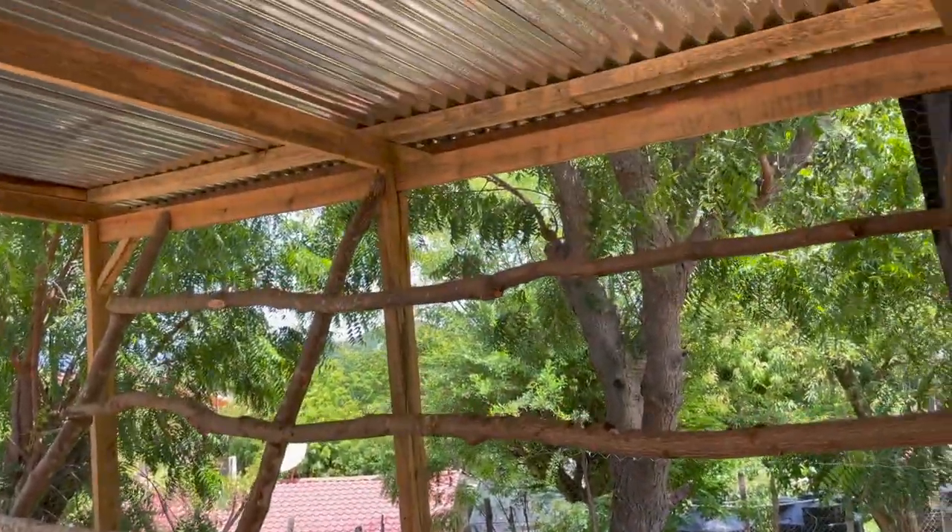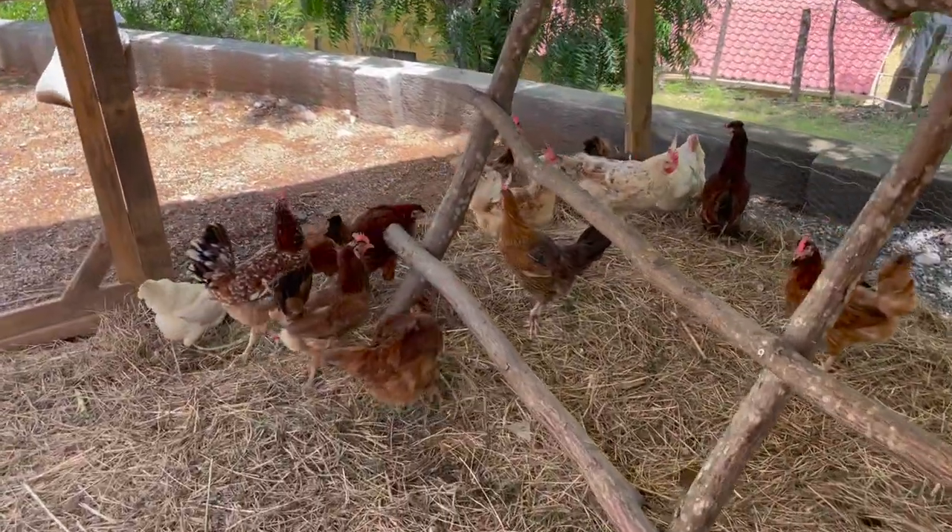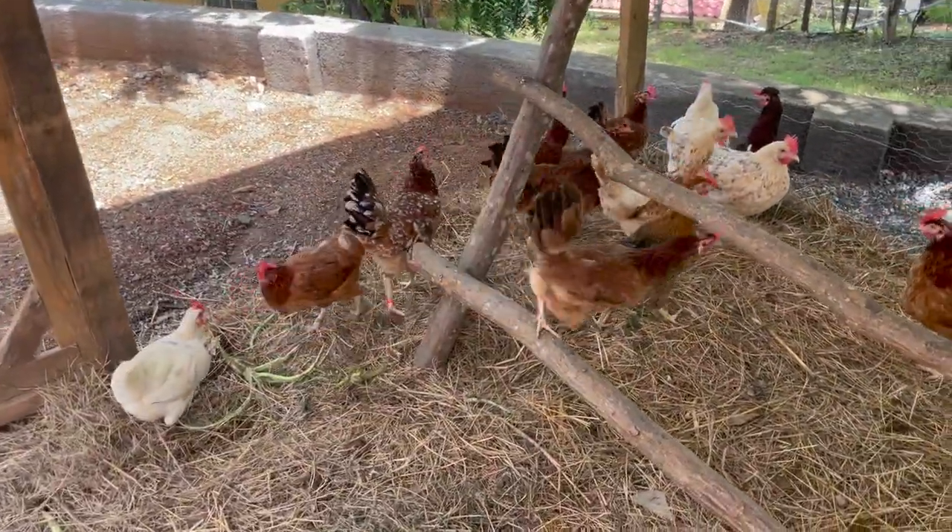And then here is the chicken perch where they like to sleep at night. And in this corner here, I usually put some fresh greens — plants from my garden or from my yard.